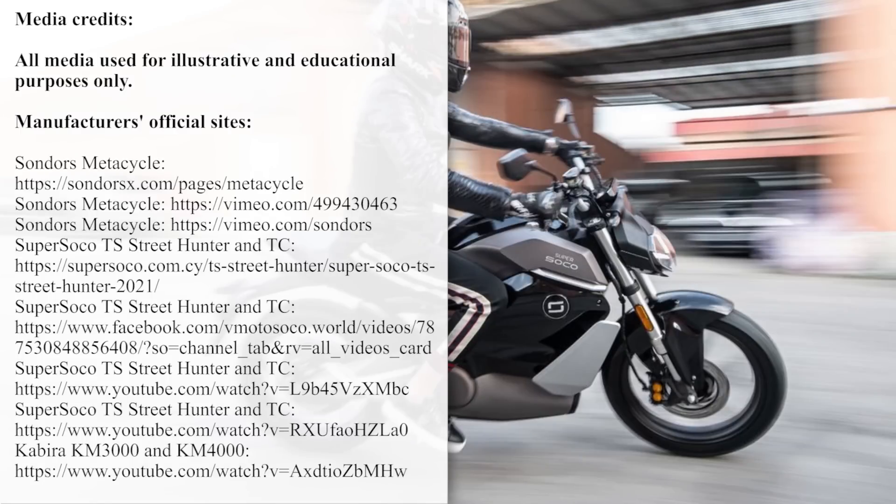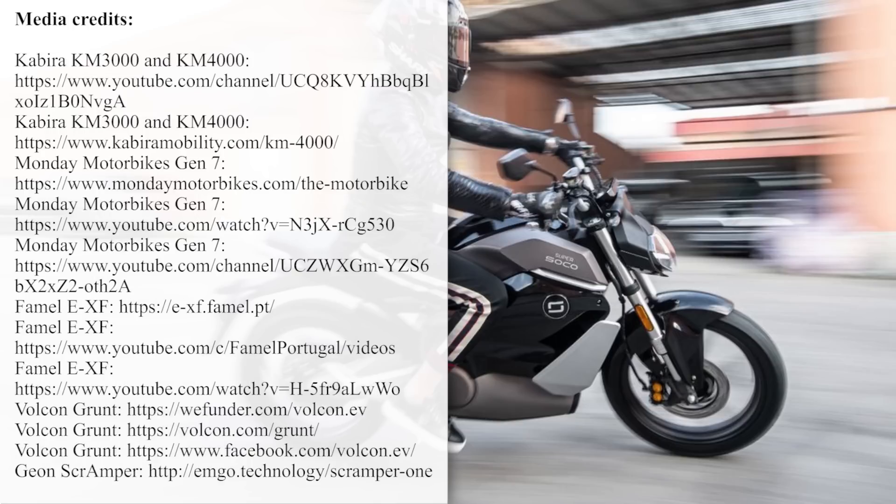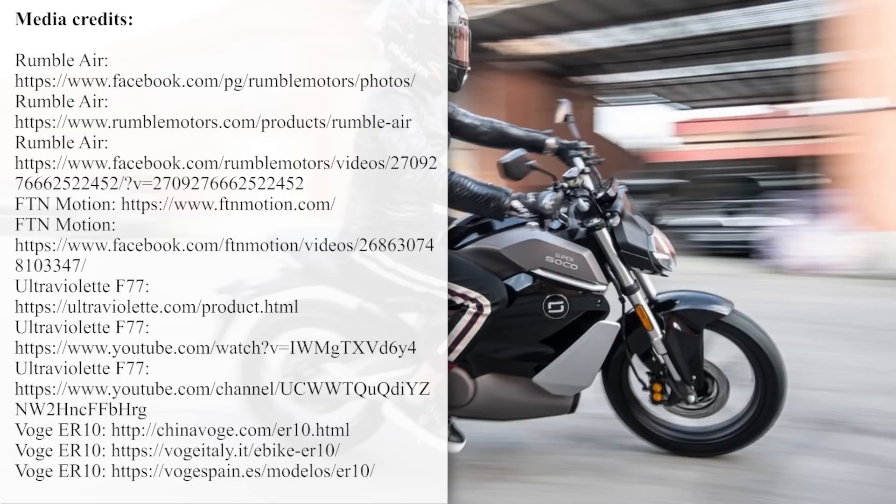Participate in the conversation below the video and mention your favorite electric vehicle from today's lineup. Like this video to support the electric revolution, and subscribe to our channel if you don't want to miss the latest EV news. Check out the suggested episodes on the screen, and we'll see you later.